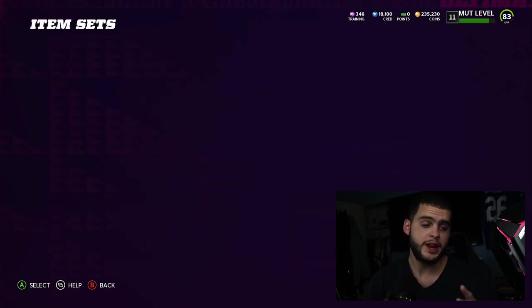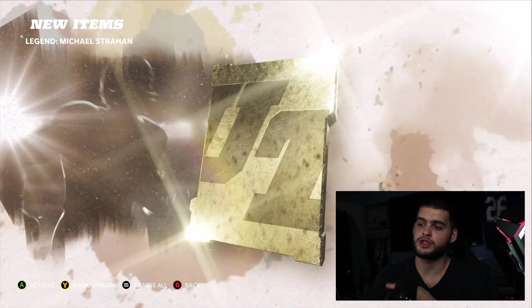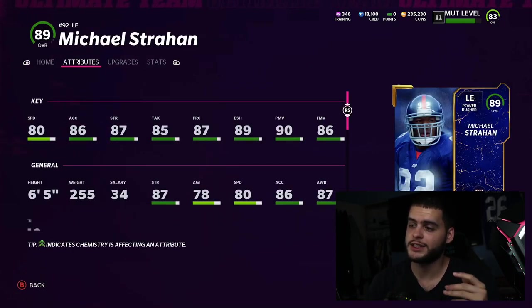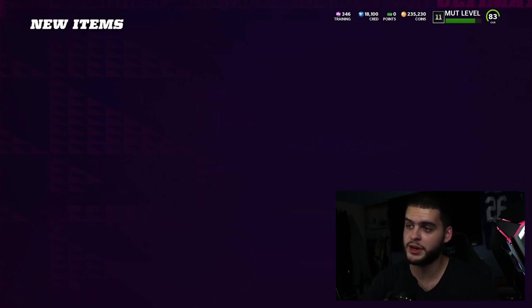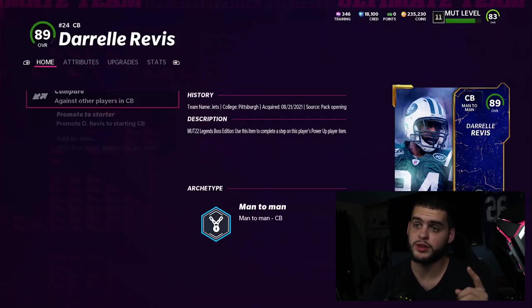Let's start with the cards we have now. We already have Brandon Marshall from the pack opening today. We picked up Michael Strahan — super cool, definitely a big fan being a Giants guy. He's gonna have the attributes you need; I'll have to work him in with a strategy card because I don't want to power him up right now — training is hard to come by. We also got legend Darrelle Revis. The team had some holes and I feel like I just filled them.